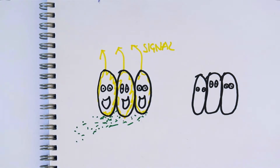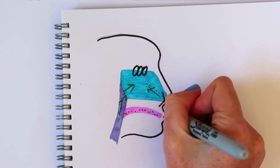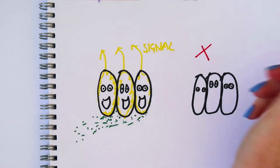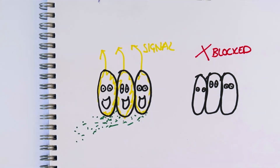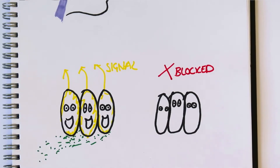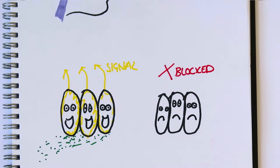If the nose is blocked and we can't breathe through it — like if you've got a cold — then there won't be a circulation of air and the food molecules won't be able to enter the nasal cavity. This means the olfactory receptor cells won't be stimulated and our brains won't be able to receive a signal to help us recognise taste.